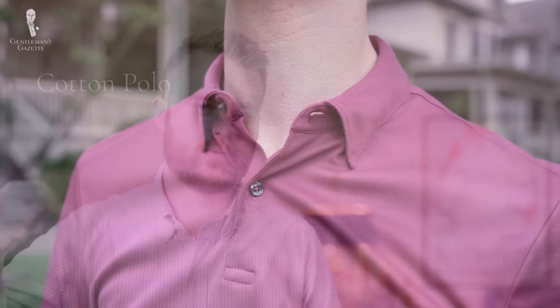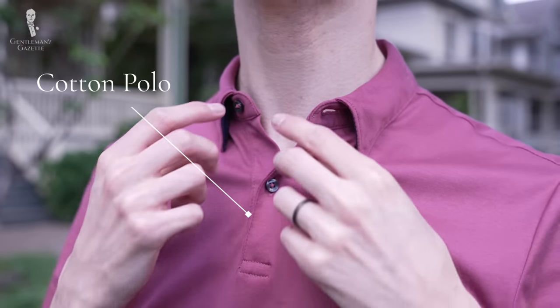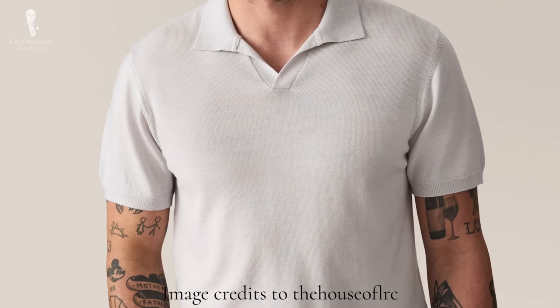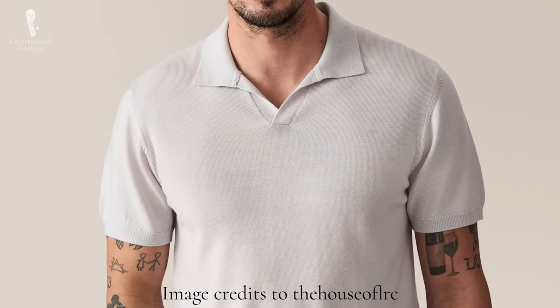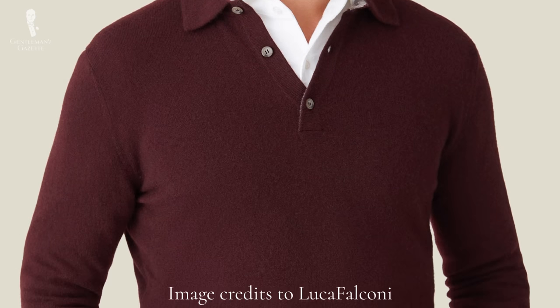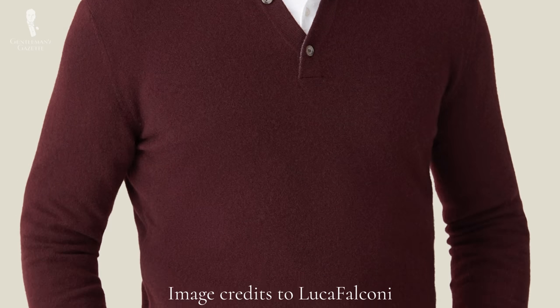If you have any complaints about how we name them, list them in the comments below. The thing that differentiates a knitted polo from a regular polo is the lack of cotton. The main characteristic is that they're typically made of materials you would find in a traditional sweater — things like merino wool or cashmere. Cotton could be seen as a blend in these shirts, but it's typically not the main material.